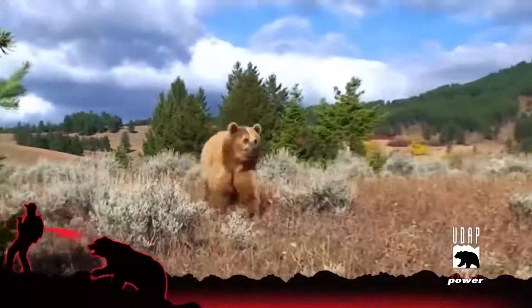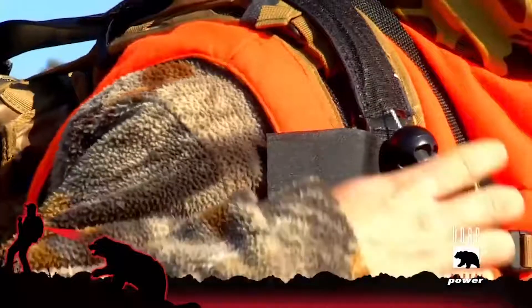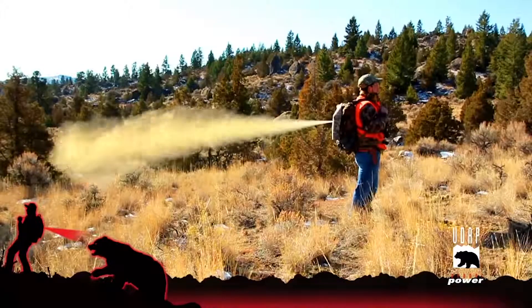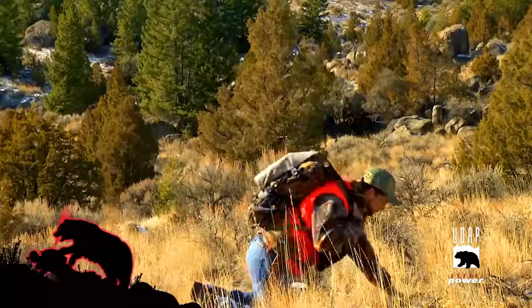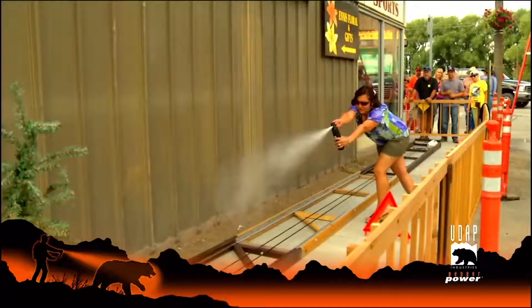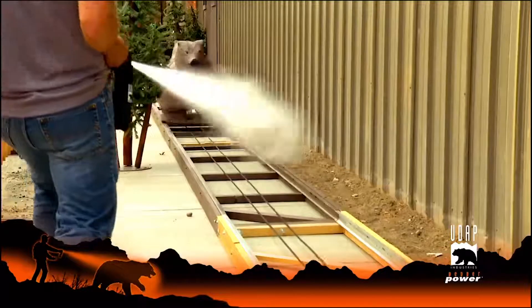If attacked by a bear from behind, don't panic. Quickly pull down the safety strap cover to expose the spray release ball. Once the ball is exposed, pull it to release the spray. If you're standing or kneeling, the best spray angle can be achieved by leaning backwards. If you're lying on the ground, don't release the spray until the bear is directly over the pack. Spray continuously in a side-to-side motion for best results.